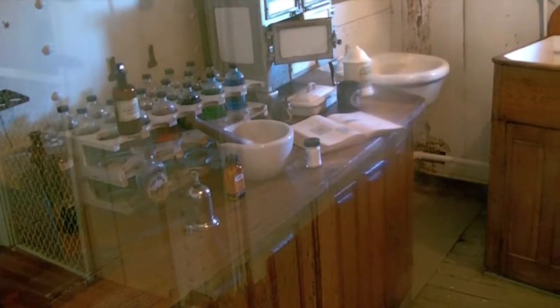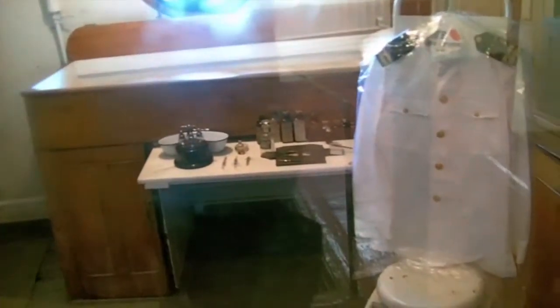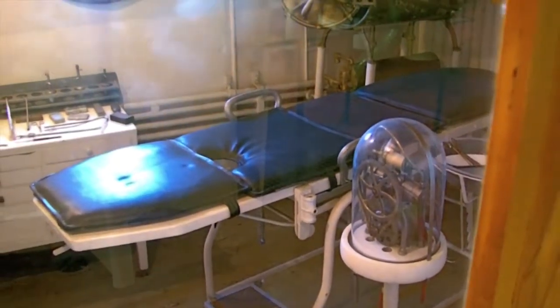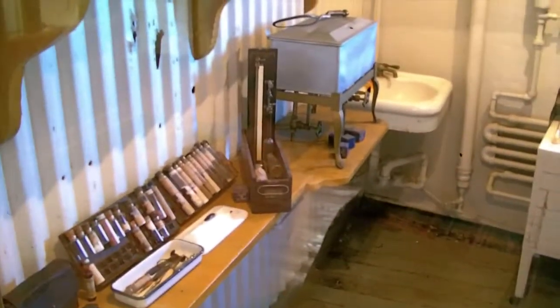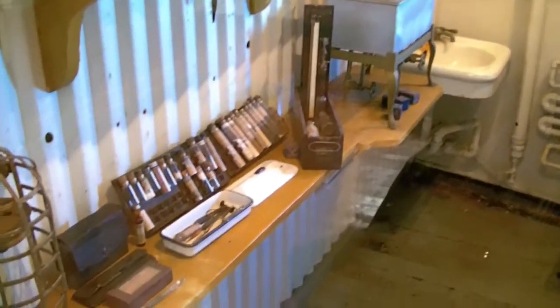Got another little short bed — I guess people weren't as tall in those days. If you need an operation, this is where it was done — this is the operating room. Not a whole lot here. It's kind of a crude autoclave there to sterilize instruments.